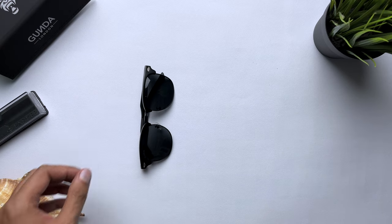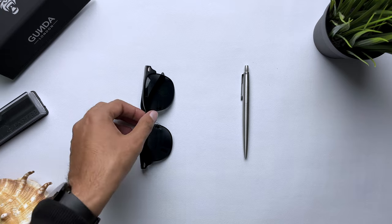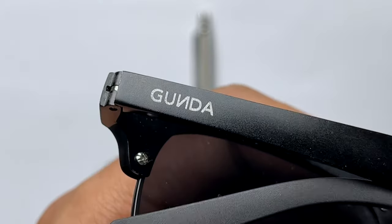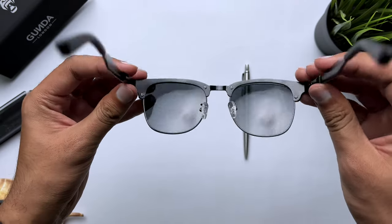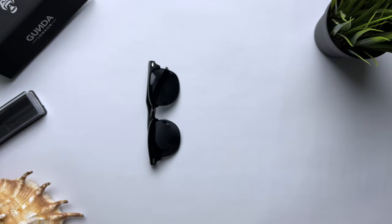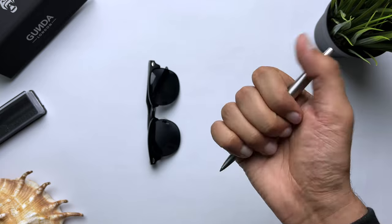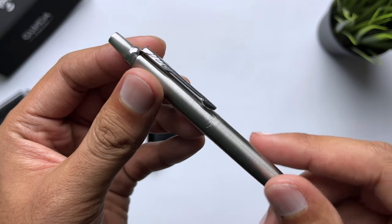I also carry my sunglasses and a pen depending on the day and the destination that I'm heading towards. I've been wearing these sunglasses from a London-based brand called Gunda for a while. For the fraction of the price of the more popular brands, they are similarly well-built, polarized and have a built-in UV filter to protect my eyes from the sun. The classic addition to my EDC for 2023 is the pen from Parker. It's slim and compact and carries its unibody steel design with elegance.